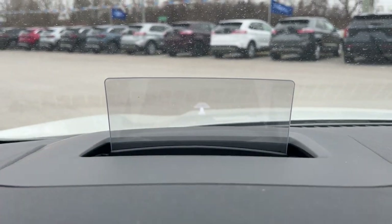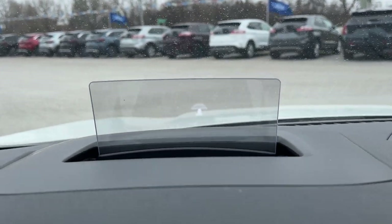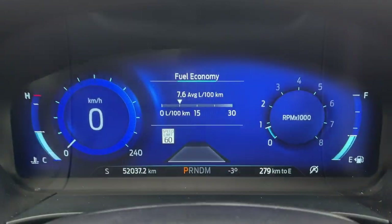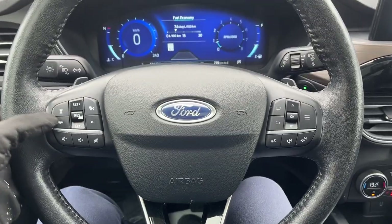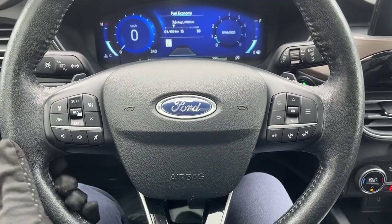The seats are heated, and the driver's seat has lumbar. Stepping into the vehicle, you do have a really nice heads-up display — which doesn't show perfectly on camera but looks great in person — and a customizable digital display right behind the steering wheel. The steering wheel is really comfortable, it is heated, and you do have paddle shifters, adaptive cruise control, and lane centering.